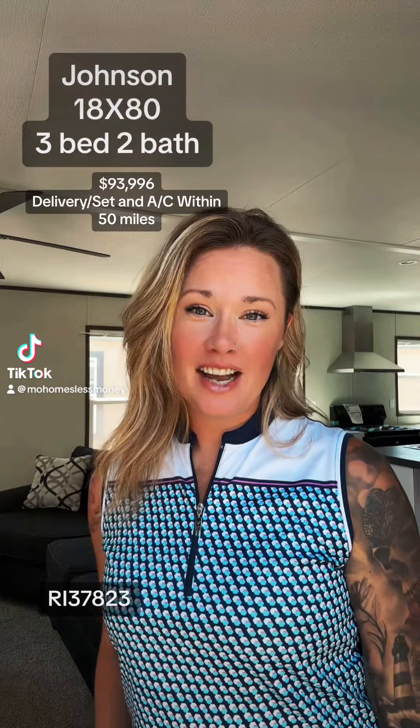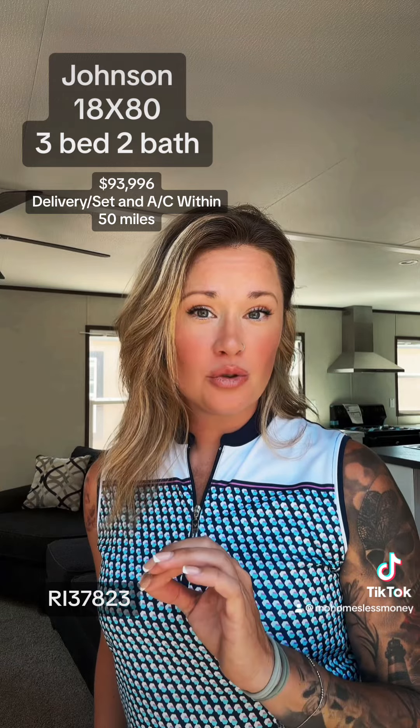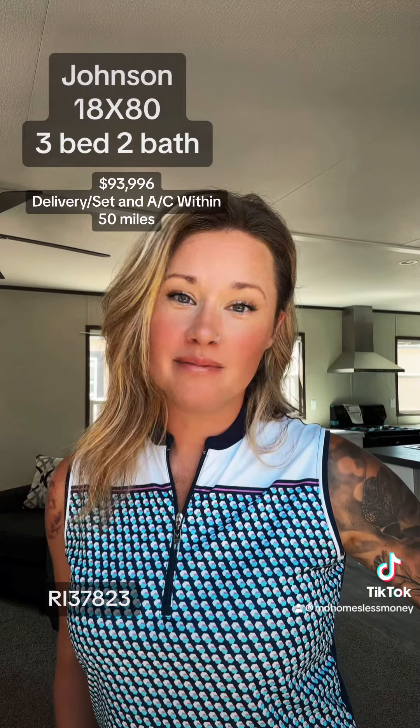Hi everybody, Mo here. I'm standing inside one of our 18-wide models. We have them available in a three and also a four bedroom. This one's called the Johnson and the four bedroom is the Quattro. You can view these homes on JessupHousing.com. Let's take a look.